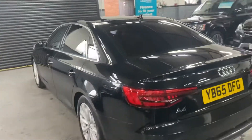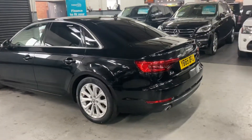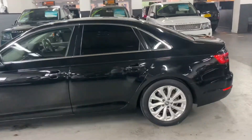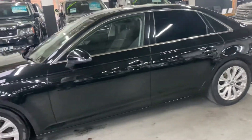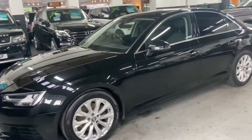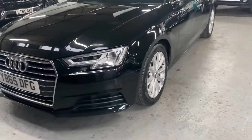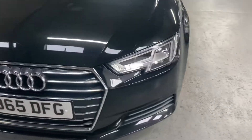Options-wise, it's got the privacy glass in the rear quarters, 17-inch upgraded alloy wheels, satellite navigation, and the LED signature headlights — I'm angling the camera at those so you can see those working. It also has front and rear parking distance control.